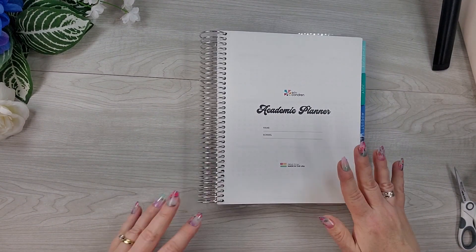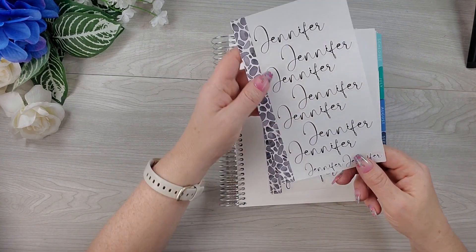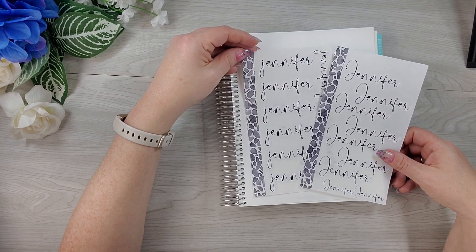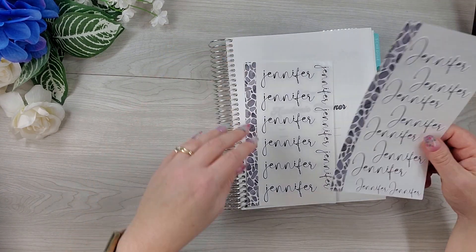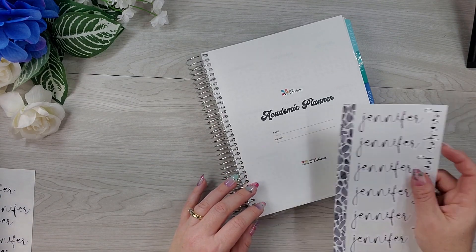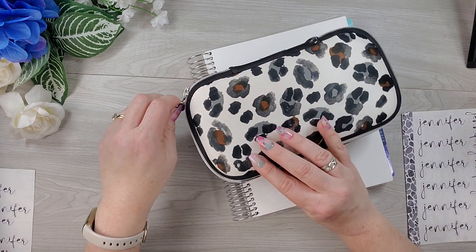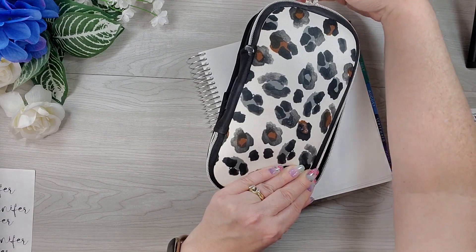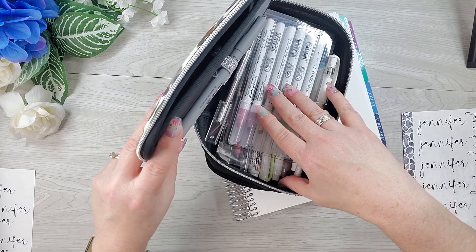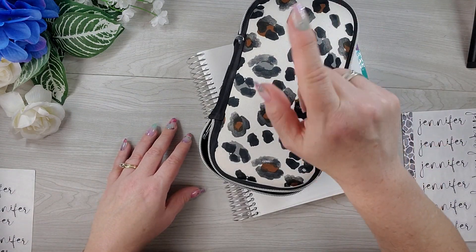Next up, I did get a name sticker from Planner Kate. I had shared that I'd ordered them the first time with a capital J and I didn't like the look as much as I liked with the lowercase J. I believe this was font option number four if you like it. This is an Erin Condren pen case that I'd gotten a while back that I personalized the colors on, and I love it. My white-out is not in here - I'll be right back.